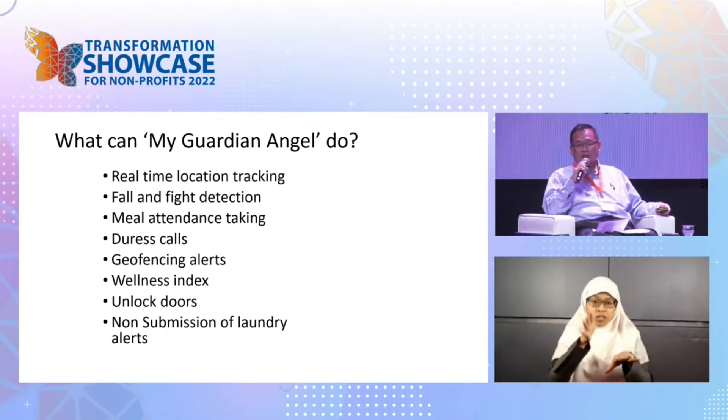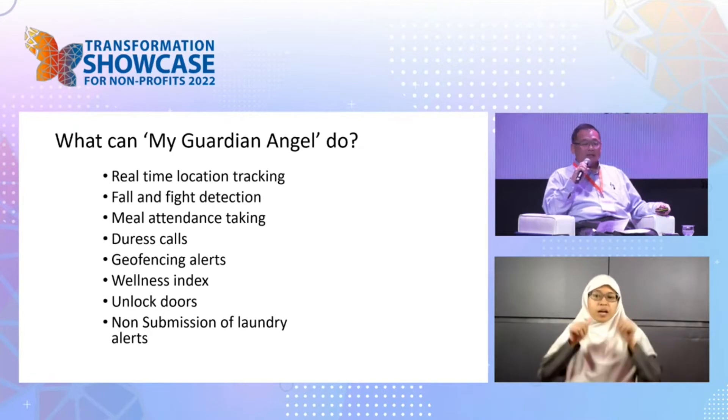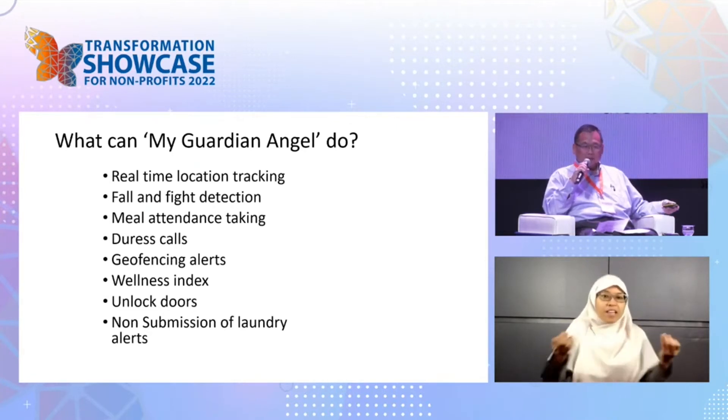Falls are obviously an issue for people over 70 or 80 years old. But it also has the interesting ability to use AI to detect fights, because of mild mental mood changes.